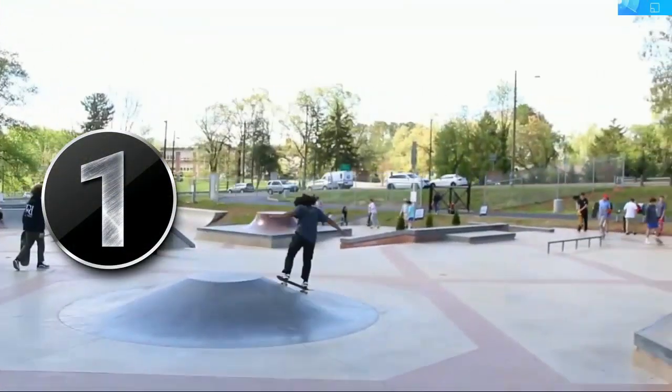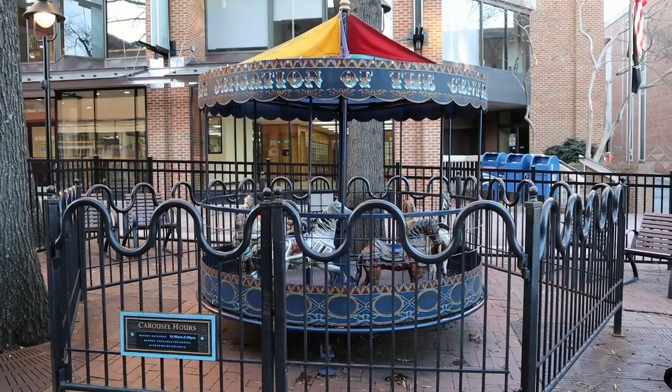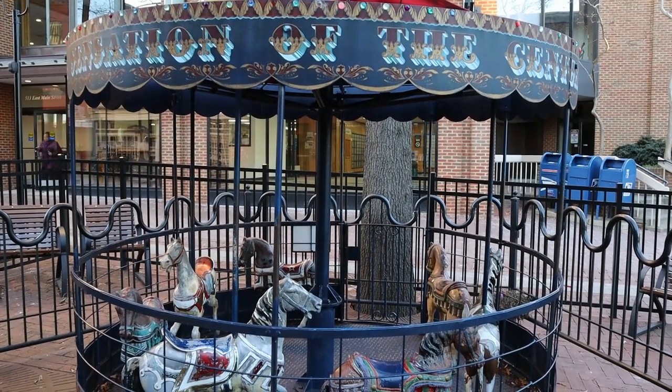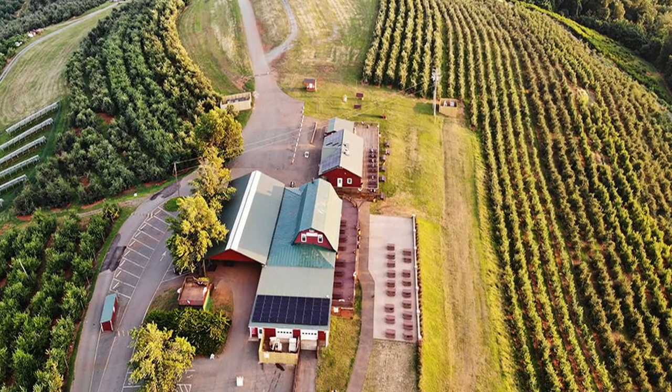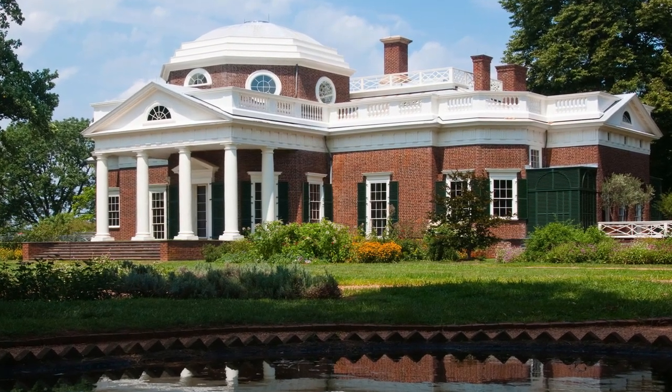Number one is the skate park — there are resources to find out where and when the skate park is open in the description. Number two, you can walk downtown and ride the carousel with your little ones. Number three is Carter Mountain — enjoy stunning views of Charlottesville while sipping a bold rock while your kids run around and play with each other. Number four is Monticello — take your children to this historic landmark right here in Charlottesville, Virginia.